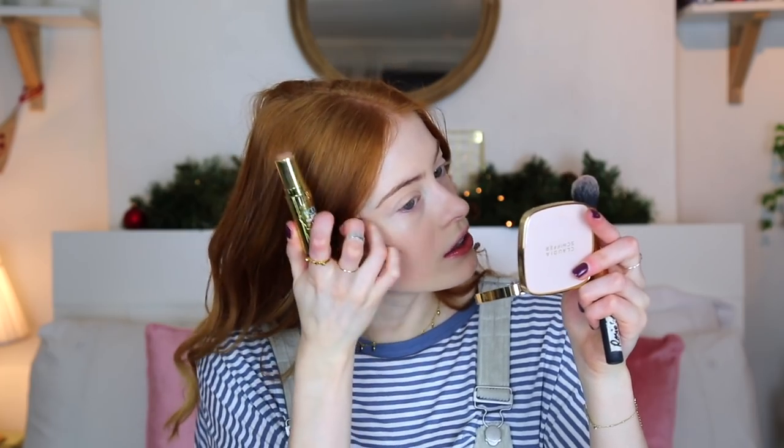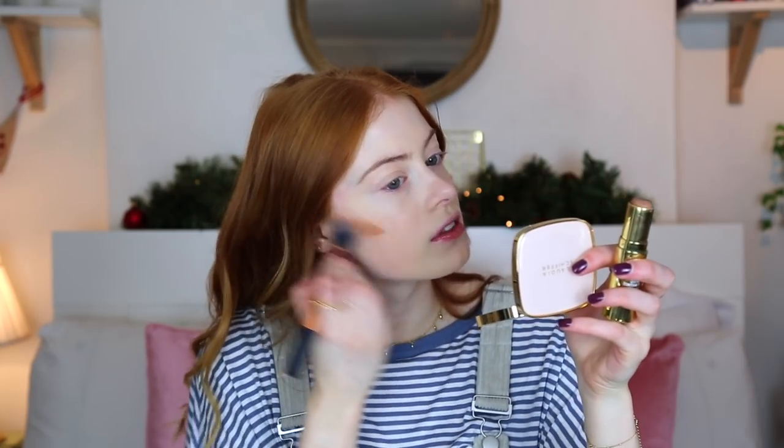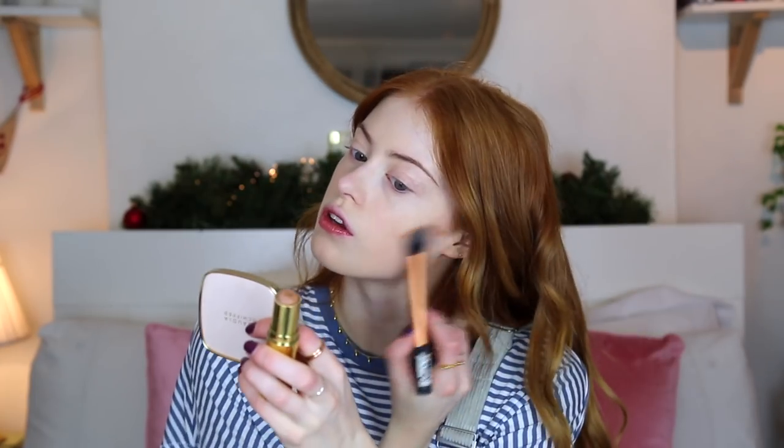So recently on my face I've been using quite a few cream products. The first one I'm going to use is the Hoola Quick Contour Stick. I really love this product. So I just put a little bit under my cheekbones and through my hairline, then I just blend it up. And then I put it over my temples and sometimes I'll take the excess down my nose.